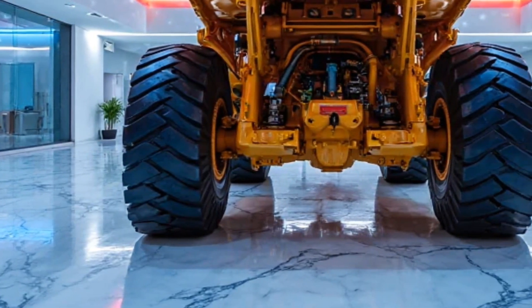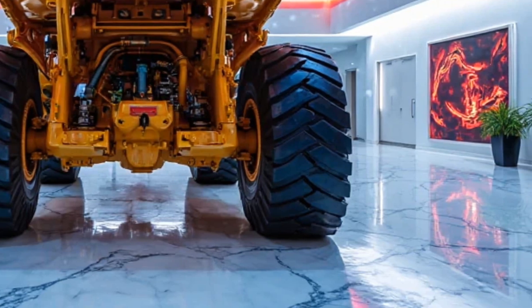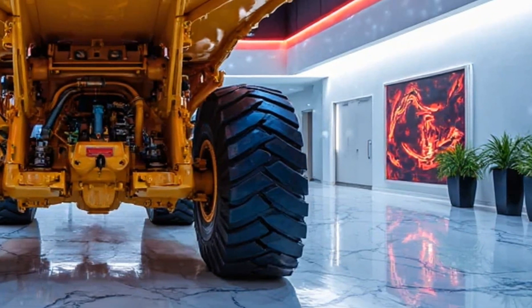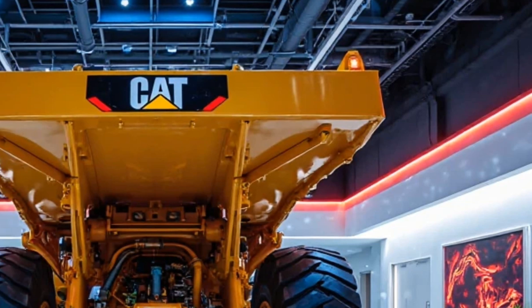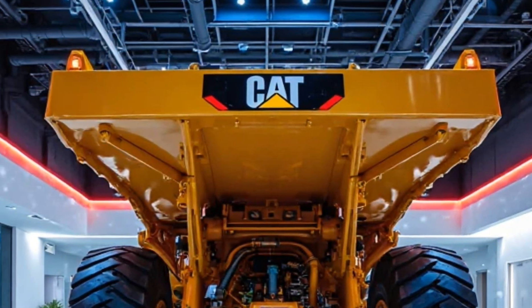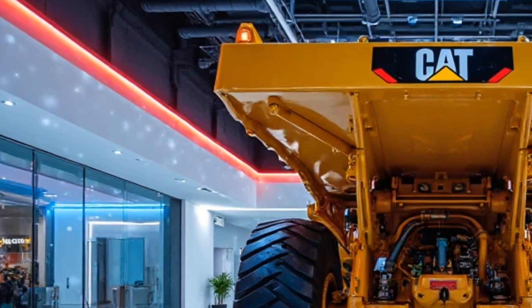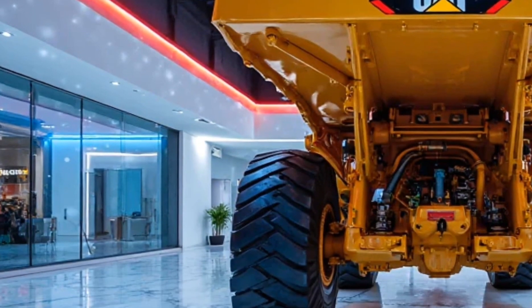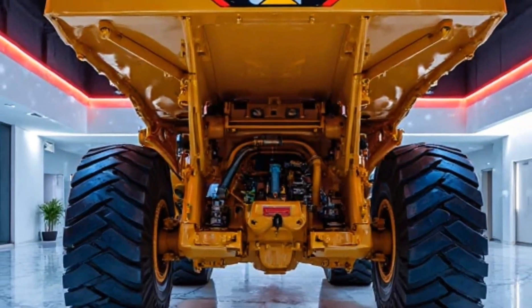Fuel efficiency. Despite its massive size, eco-mode technology and a hybrid hydraulic system optimize fuel efficiency, reducing operational costs. The 2025 Caterpillar 6090FS hydraulic mining shovel is built for heavy-duty performance. What do you think about this mining beast? Let us know in the comments. Don't forget to like, share, and subscribe to Motor Trends for more powerful machine reviews.